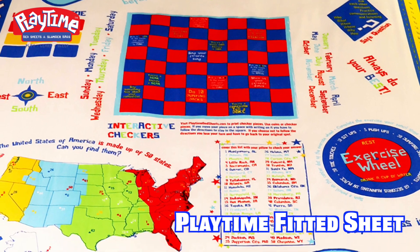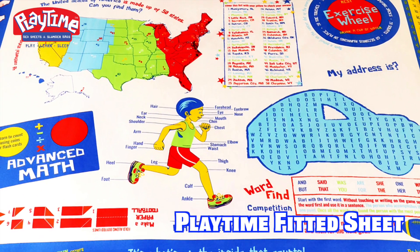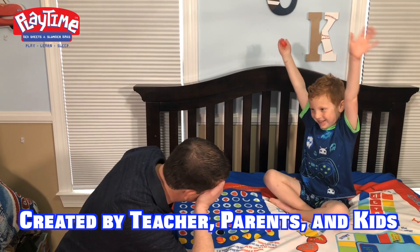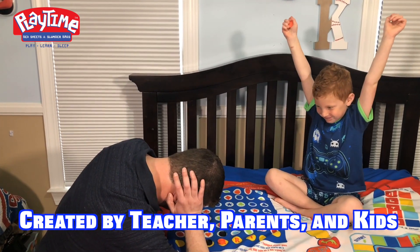The fitted sheet is a montage of different languages, word finds, geography, math, nutrition, exercise games, and much, much more. Playtime Bedsheets were created by teachers, parents, and kids, so we know your kids will love them just as much as we do.